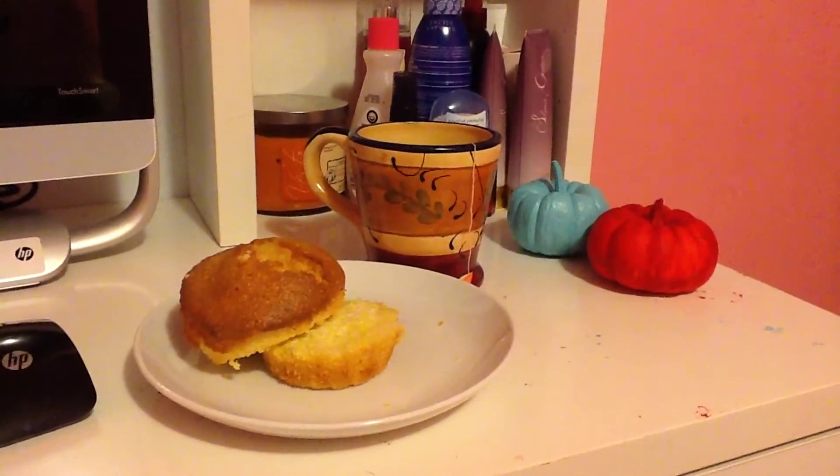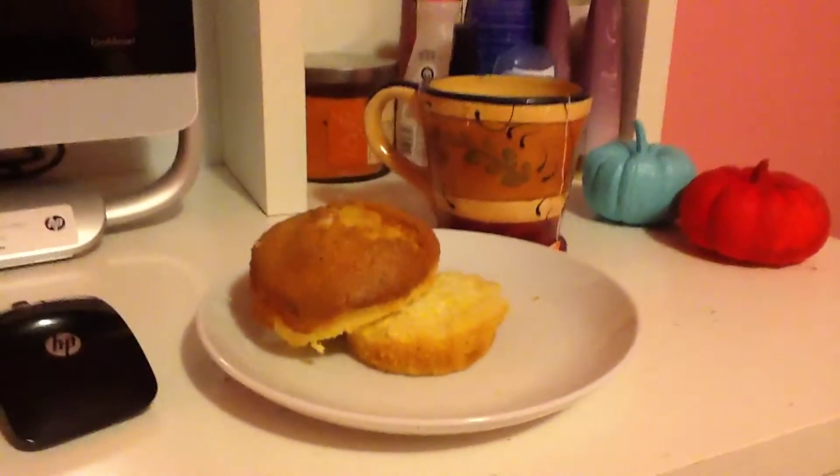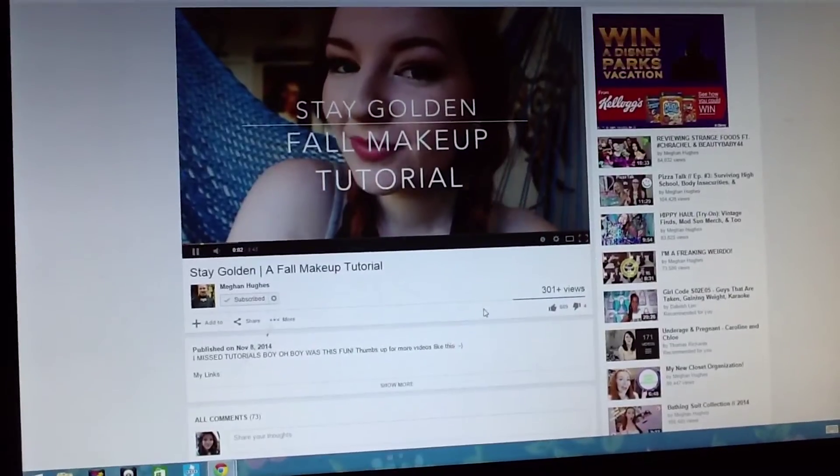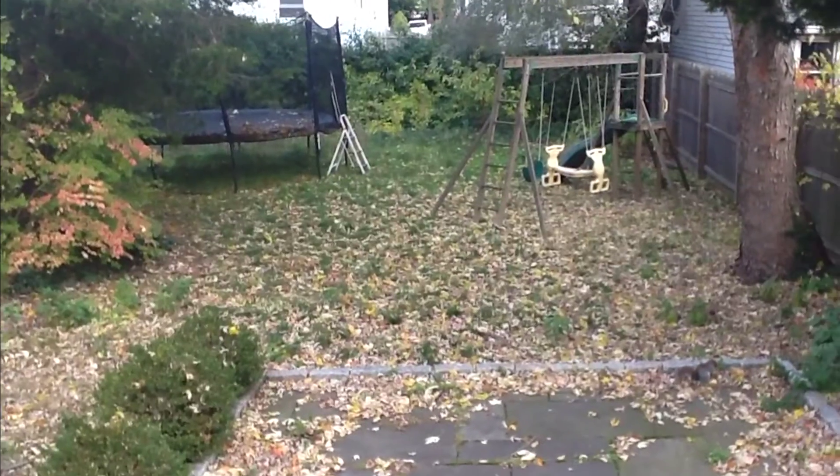For breakfast I'm just having this corn muffin toasted with butter and some orange and spice tea. While I eat breakfast I like to watch YouTube videos, so that's what I'm doing right now. After eating breakfast I go outside.